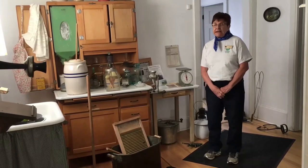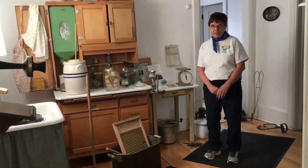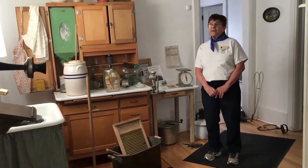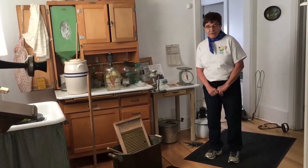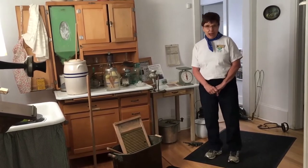This farmhouse was built in 1909 and it has no running water, no electricity, no bathroom, no furnace, and of course no technology.